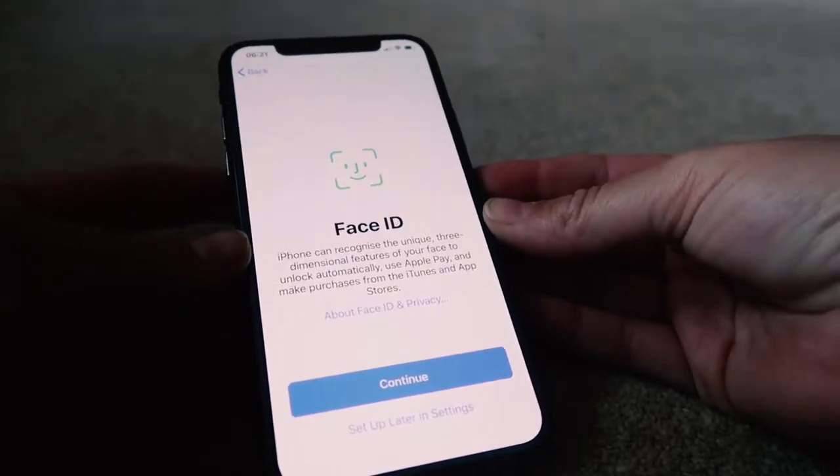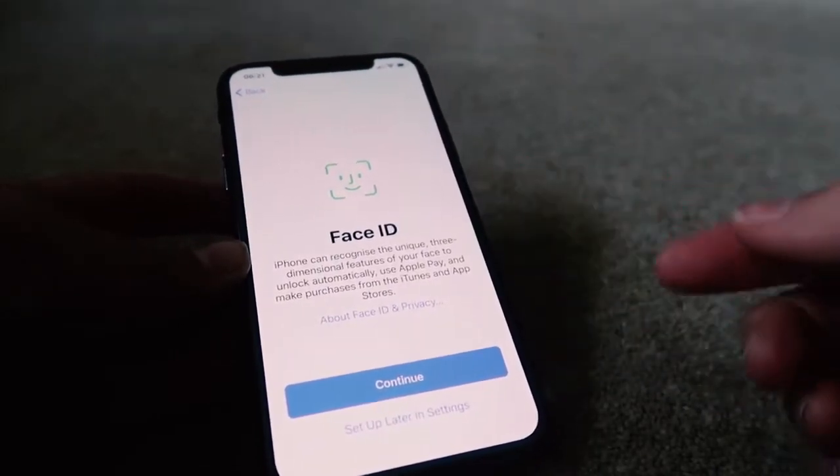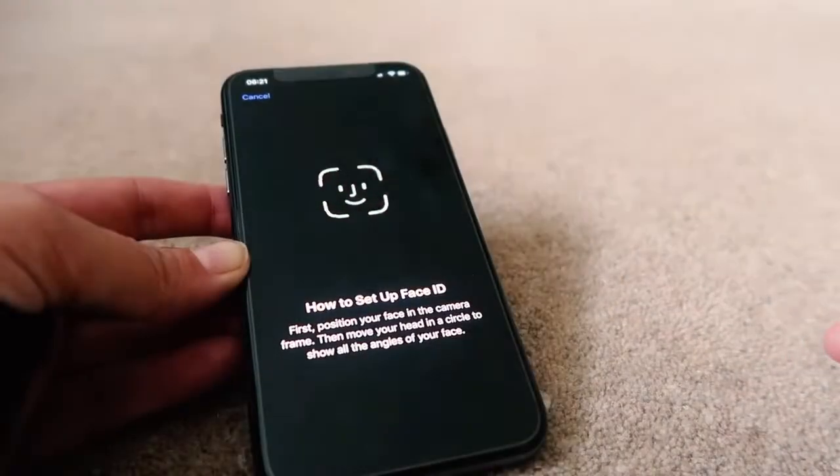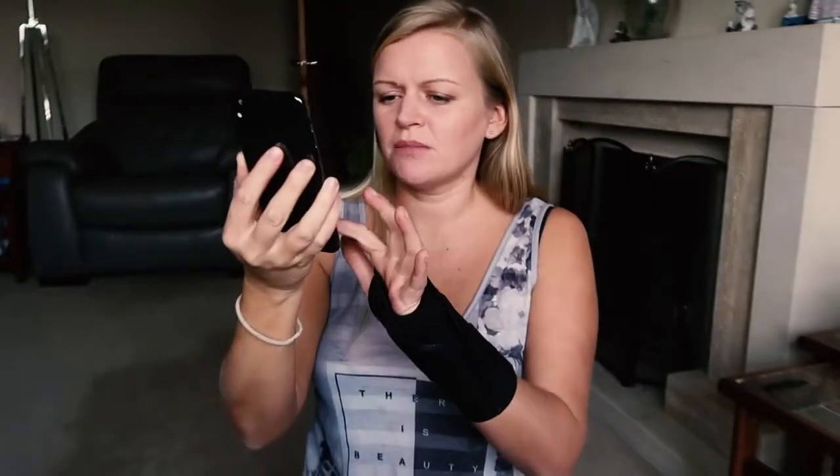One of the first things it's asked me to do is set up Face ID, so let's do that now — you can do it later in Settings, but I'll go ahead now. Here's the Face ID setup screen and you just have to move your head in a circle. Position your face within the frame, move your head slowly round. First scan complete, now a second scan — Face ID is now set up! That's pretty simple.